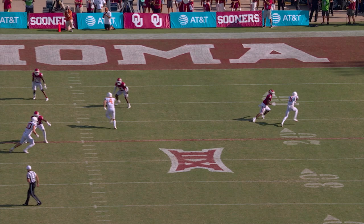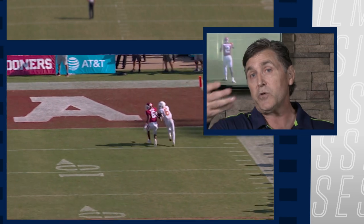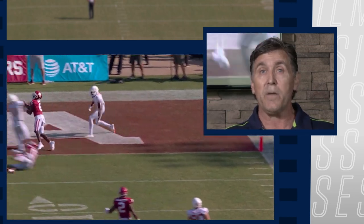This is what you see: explosiveness, catch-up speed, great job of getting into the body of the receiver. And most importantly, he has the ability to find the football and make the play.